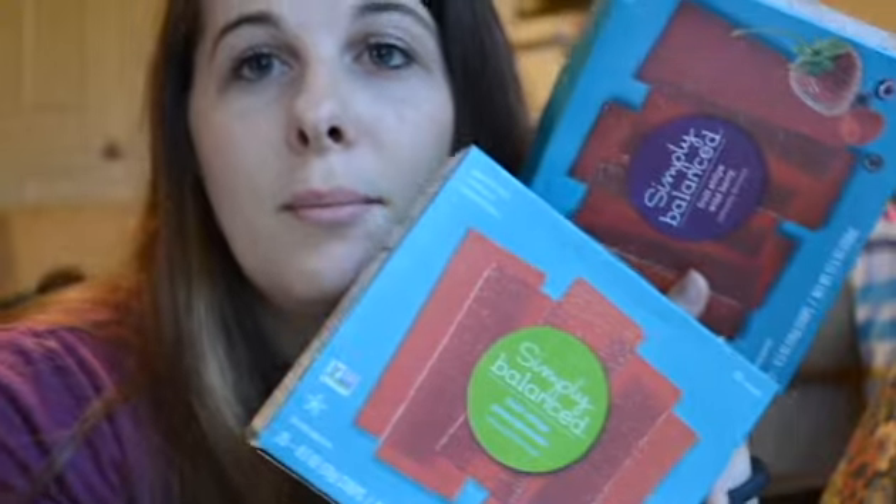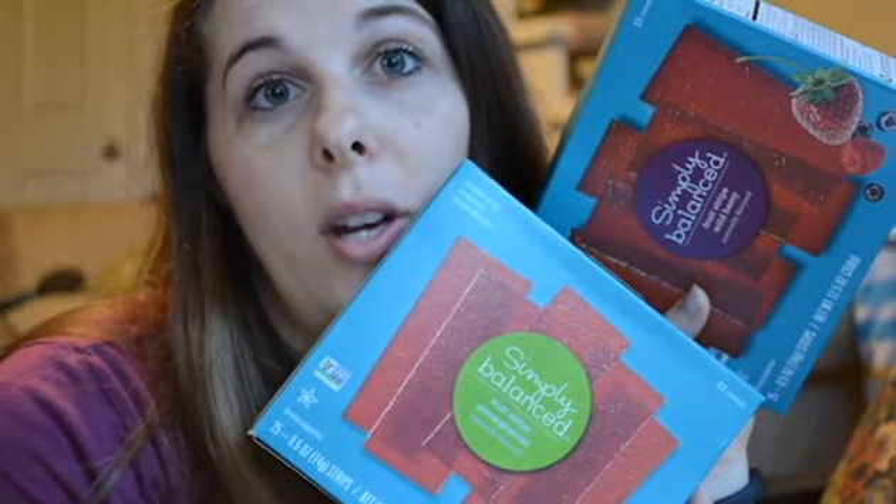I got two boxes of these. In my opinion, they're the best food at Target. They're so good, and they're actually not super bad for you. One strip is 45 calories, so they're a good treat.